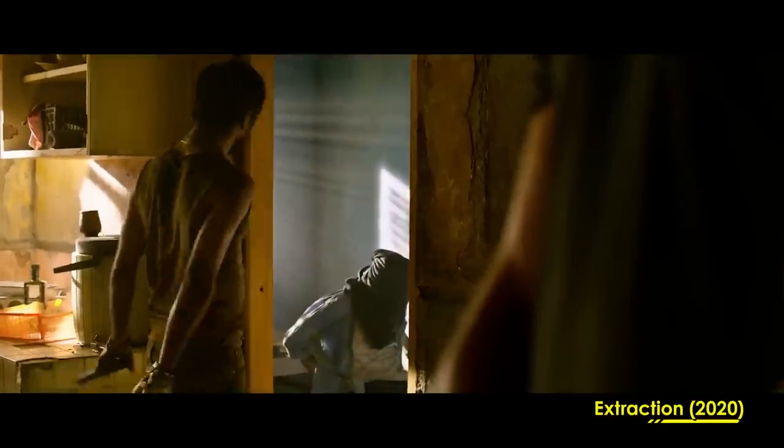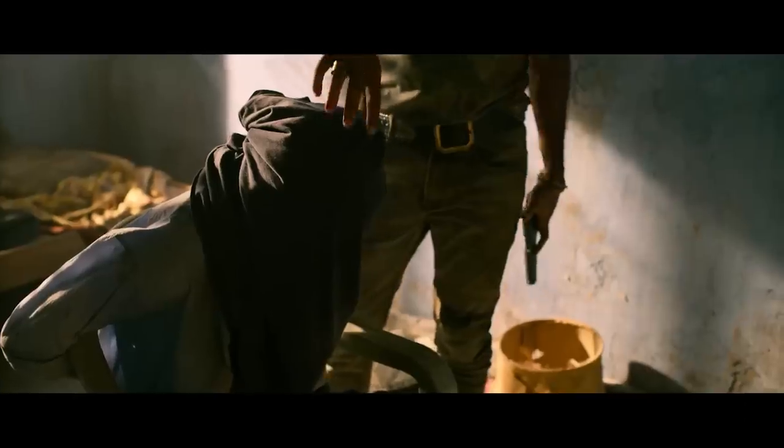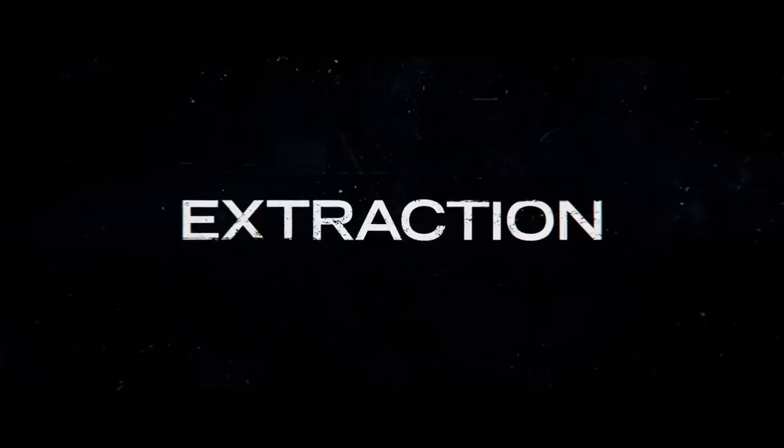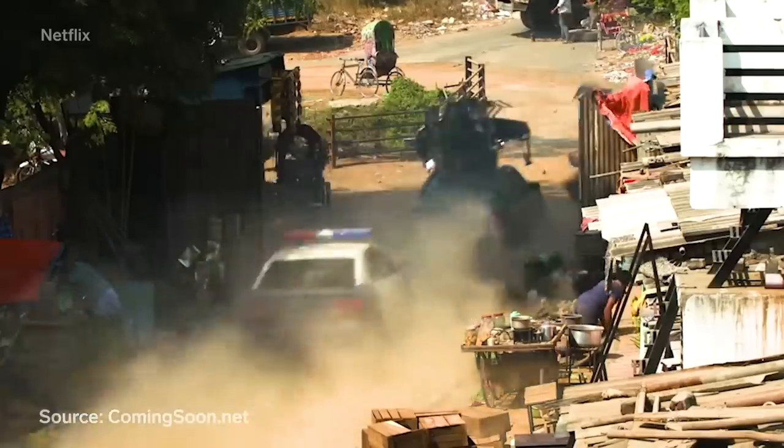So let's dive right in. You guys have been asking for this for a very long time — we're finally doing it. We're breaking down the Extraction car chase for you guys. What really stood out to me is just what they were able to pull off with very little, and probably how difficult it was to film in this country with all these moving parts.